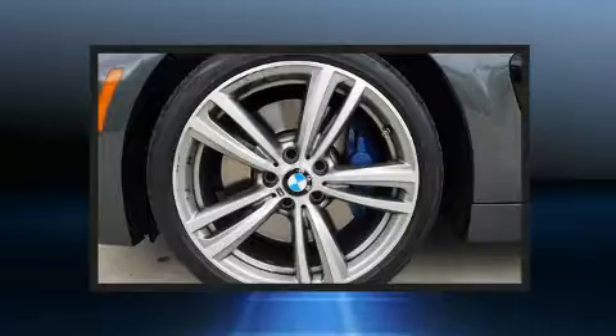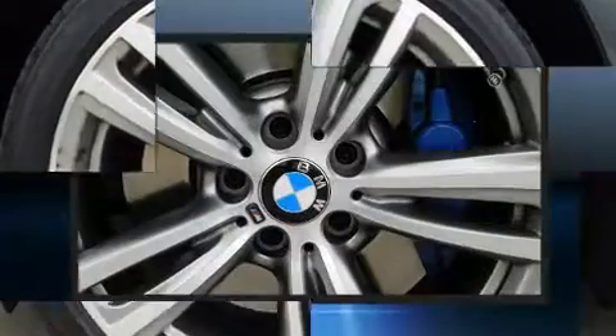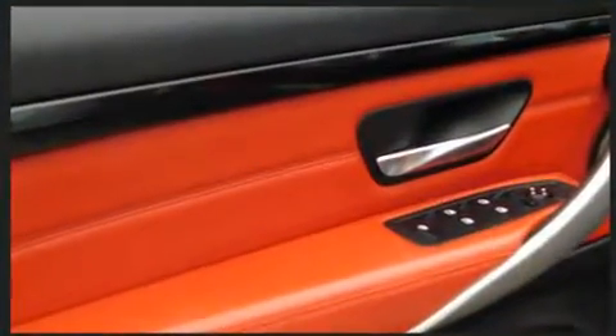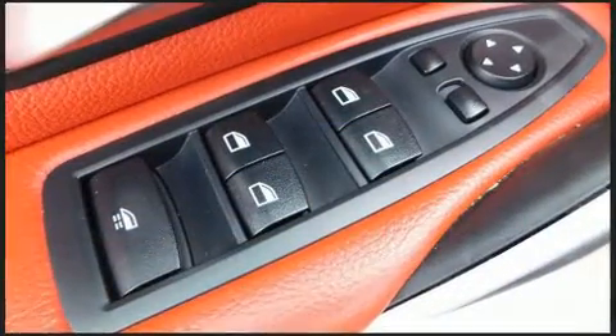BMW ensures the safety and security of its passengers with equipment such as knee airbags, integrated rollover protection, anti-whiplash front head restraint, and four-wheel disc brakes with ABS. Brake Assist technology provides extra pressure when applying the brakes.